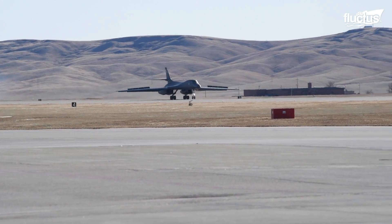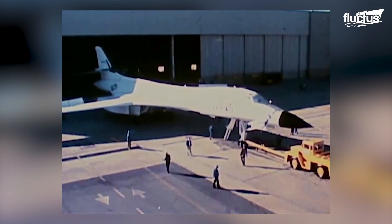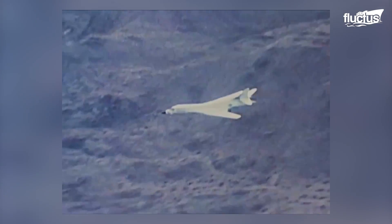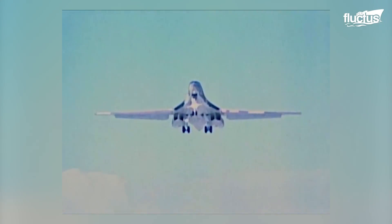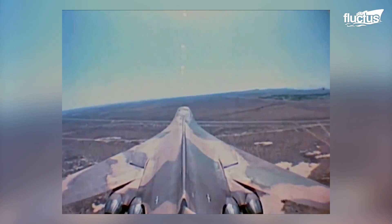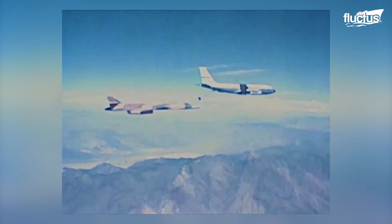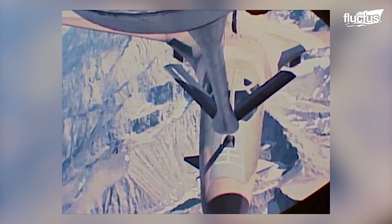One such aircraft is the B-1 Lancer produced by Rockwell. The original B-1A was to fulfill the role of a supersonic, long-range, low-flying heavy bomber. It had advanced features that included variable swept wings and variable air intake and exhaust capabilities. An early test flight resulted in the plane losing control due to becoming unbalanced during fuel transfer management.